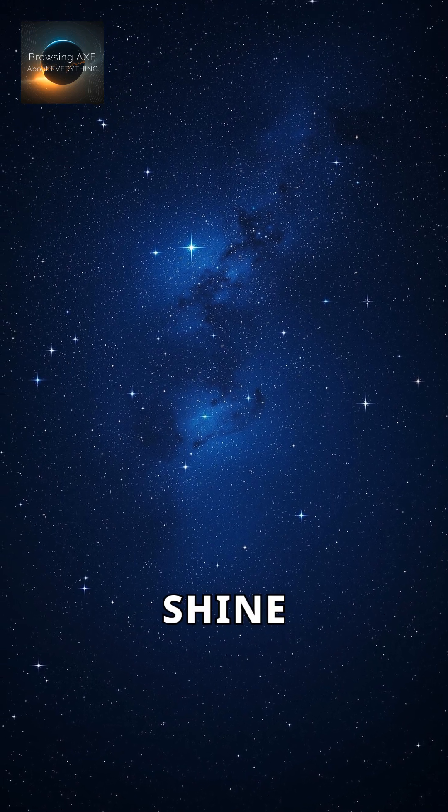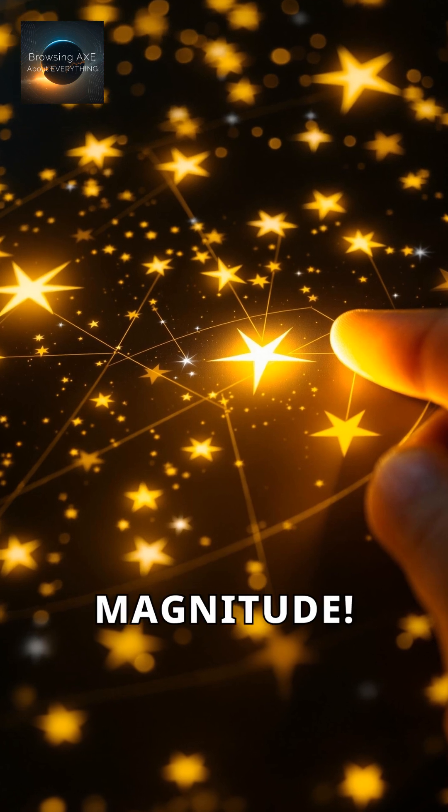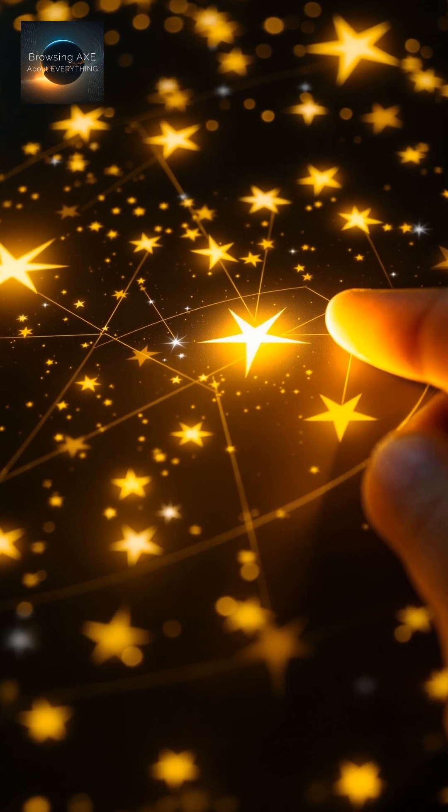Ever wondered why some stars shine brighter than others? Stars have a secret code. It's called magnitude. Let's decode it.